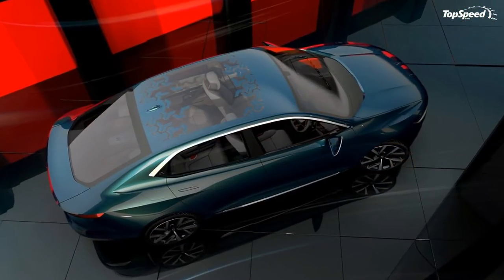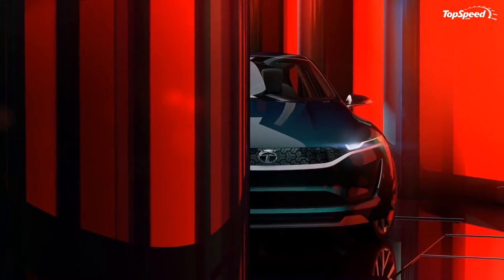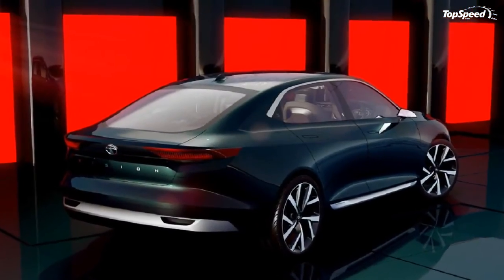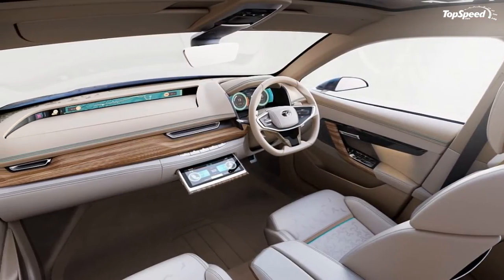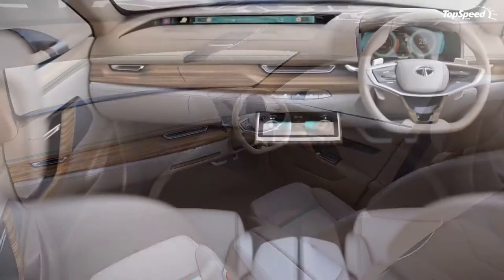2018 Tata E Vision Concept Exterior Design. The exterior of the Tata E Vision Concept blends functionality with sleek and desirable looks.